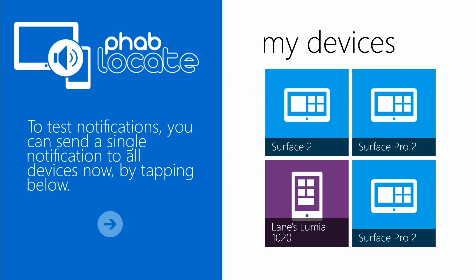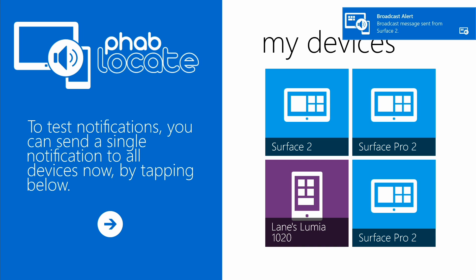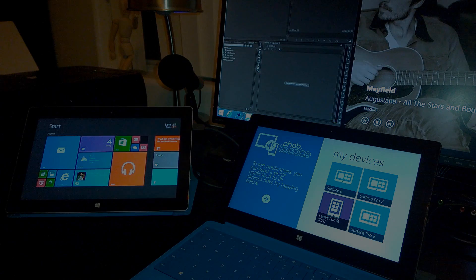Once you have all of your devices set up, you can send a single sort of spam notification to all of them simultaneously. Once the notification is sent, you'll see this toast notification, which just lets you know that the device has been reached.